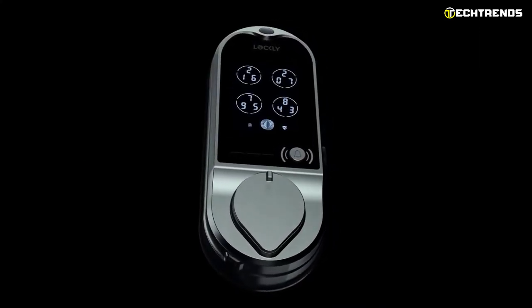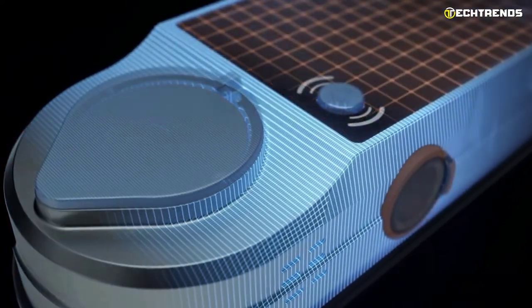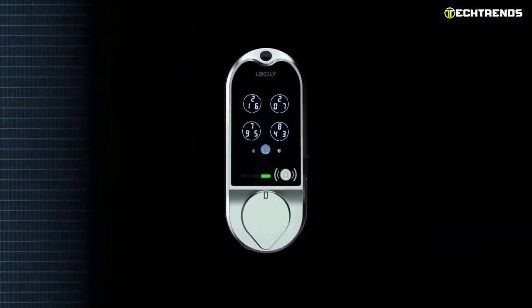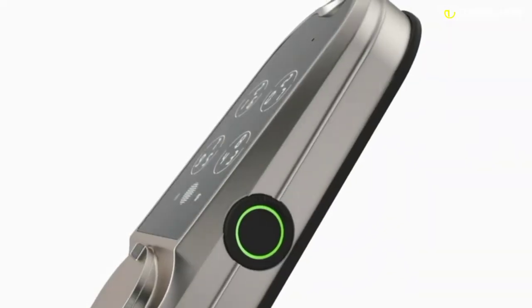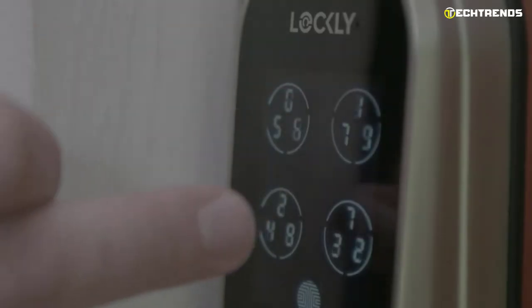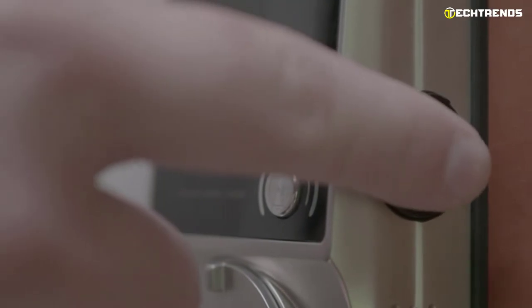This special lock has many features, including a fingerprint scanner, a touchscreen keypad, a keyed cylinder, a doorbell, and a microSD card slot for storing recorded footage. It works with Alexa and Google voice commands and connects to your home network using a Wi-Fi hub that is also included. However, it does not support Apple HomeKit or communicate with other smart devices using IFTTT applets.